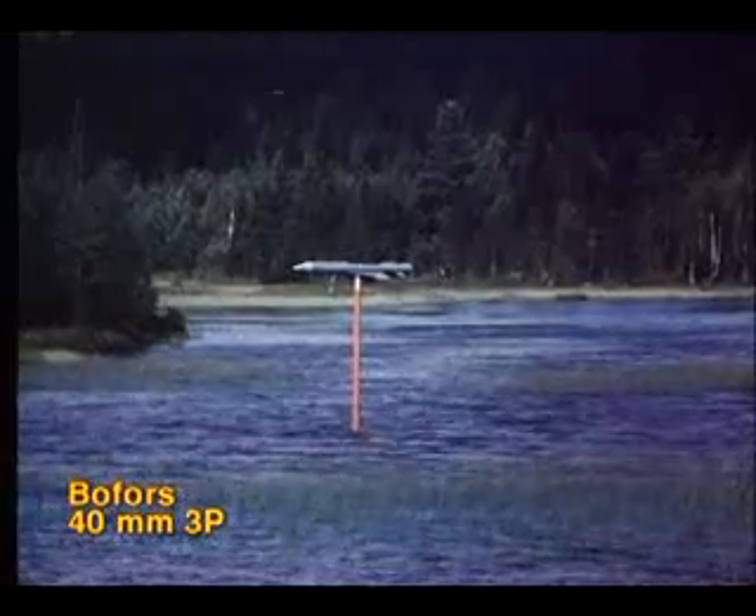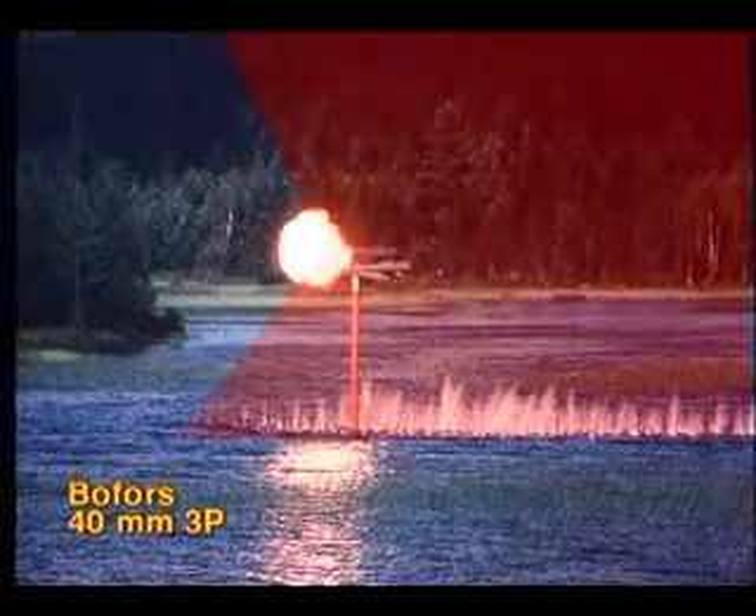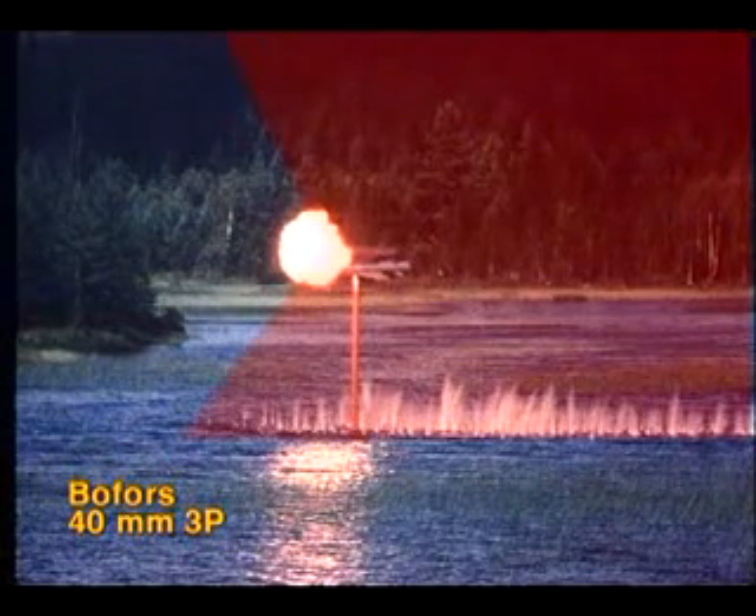On detonation, a deadly cloud of 2,500 fragments and pellets is formed, engulfing the target.